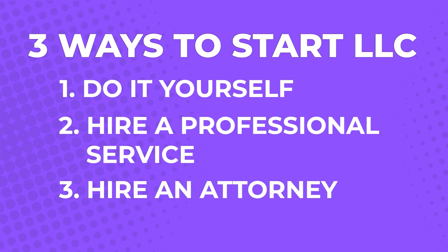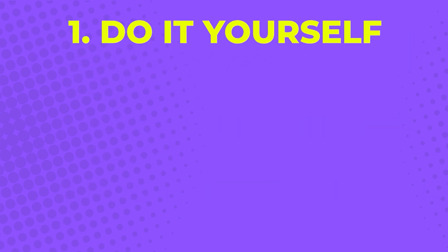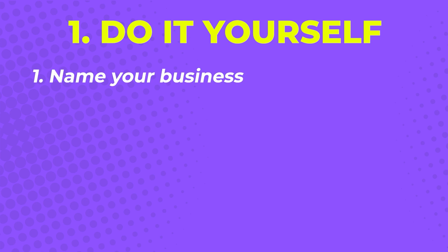First, let's talk about how to DIY your LLC registration. There are seven basic steps that you need to follow to start an LLC in Tennessee. Step one: name your business.